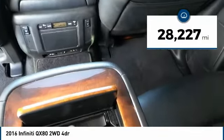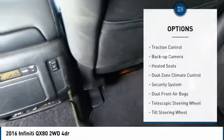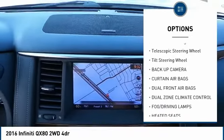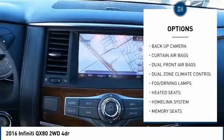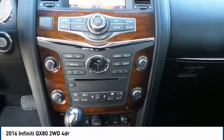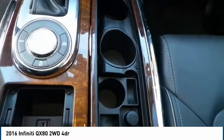This vehicle has less than 30,000 miles. Here are some of this vehicle's great options: traction control, backup camera, heated seats, dual-zone climate control, security system, dual-front airbags, telescopic steering wheel, tilt steering wheel. If you like it online, you'll love it in your driveway. Take it for a spin today.